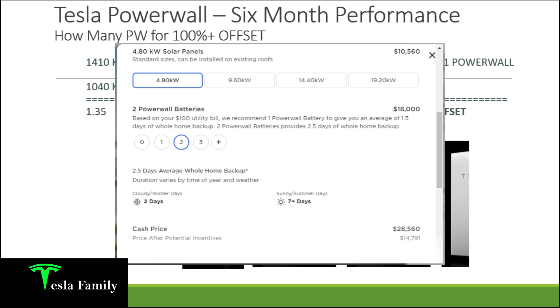Looking quickly at the Tesla website, I could add a small array of around 10 panels — a 4.8 kilowatt system — plus two Powerwall batteries for a total cost of $28,560. But after potential incentives, the out-of-pocket cost to add two Powerwalls and the 4.8 kilowatt array would be only $14,791, which is actually cheaper than my total solar system that I paid $18,000 for back in 2020.